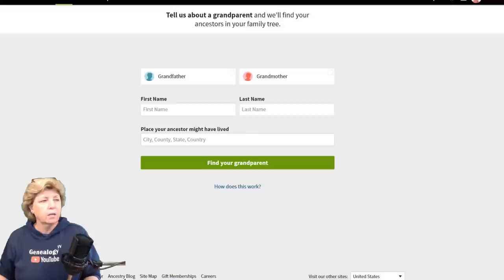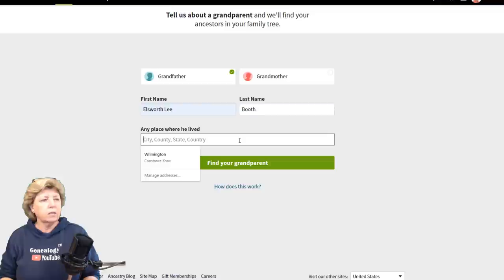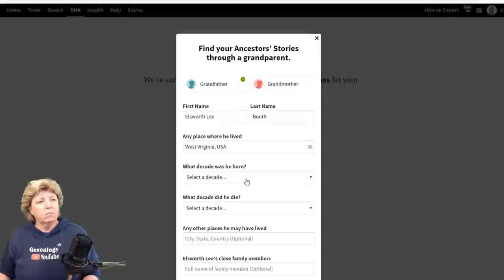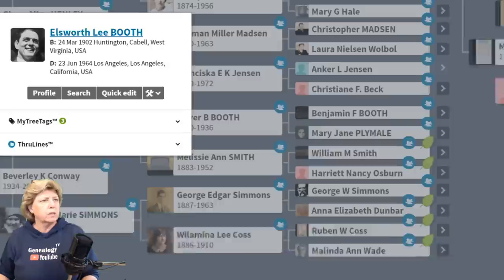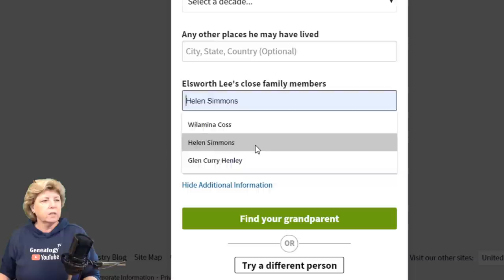Let's move on and add another grandfather — this time Ellsworth Lee Booth. He was born in West Virginia. If I just pick West Virginia without more detail, it says 'too many possibilities.' So I'm faced with two options: try a different grandparent, or tell us more about this one. My eye typically goes to the green button without reading carefully, but I actually want to edit this one, so I'm going to add Cabell County, West Virginia, and a birth decade of approximately 1900–1909 — he was born in 1902.